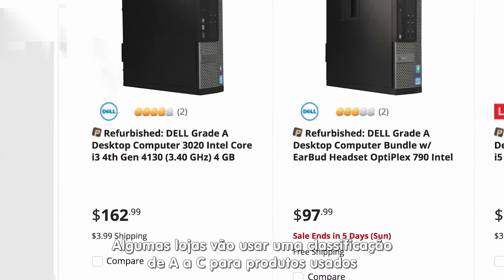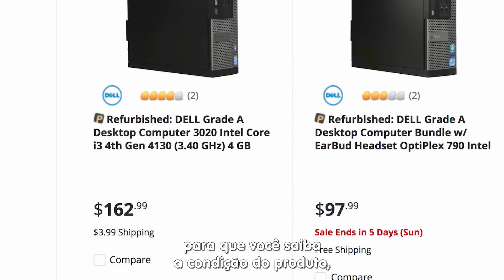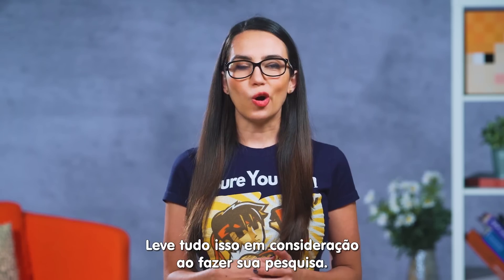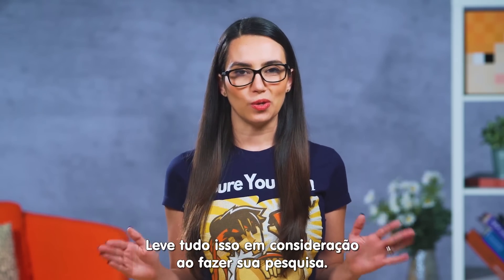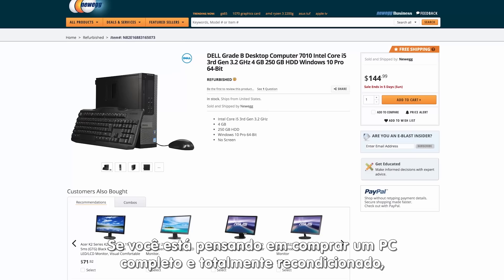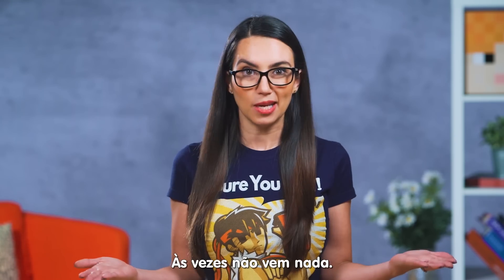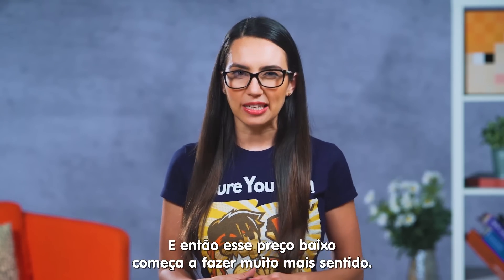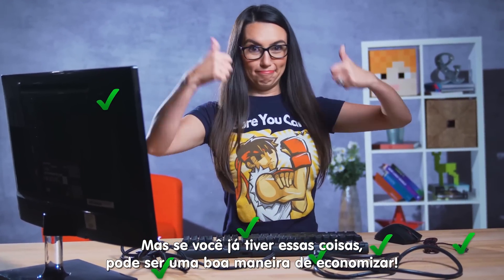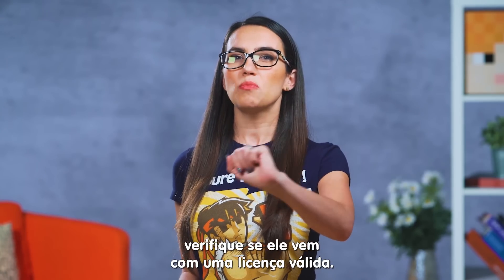Some refurbished retailers will use an A to C grading scale for used products to let you know the condition the product is in, with A being the best condition and C being heavily worn. Take all of this into consideration when doing your research. If you're considering buying a fully built, refurbished PC, see if it comes with peripherals, power cables, and an operating system. Sometimes they don't, and then that low price tag starts to make a lot more sense. But if you already have those things, it can be a great way to save some money. And if there is an OS installed, does it come with a valid license?